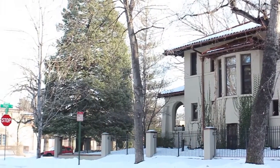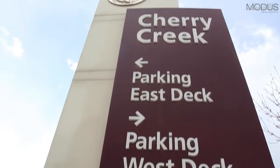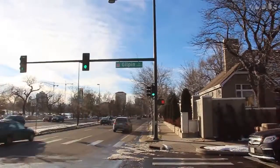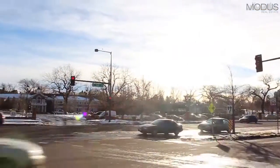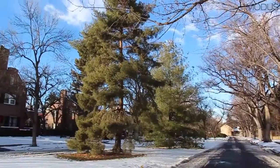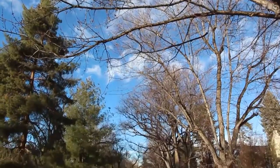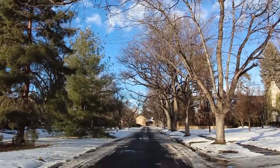The Denver Country Club neighborhood is located just west of the chic Cherry Creek Shopping Center and neighborhood. With its large sprawling lots, historic homes, and proximity to both the actual Denver Country Club and the Cherry Creek Fashion Mall, it is one of the most exclusive areas in Denver. Wide, tree-lined streets add to the elegant and exclusive feel of the neighborhood.